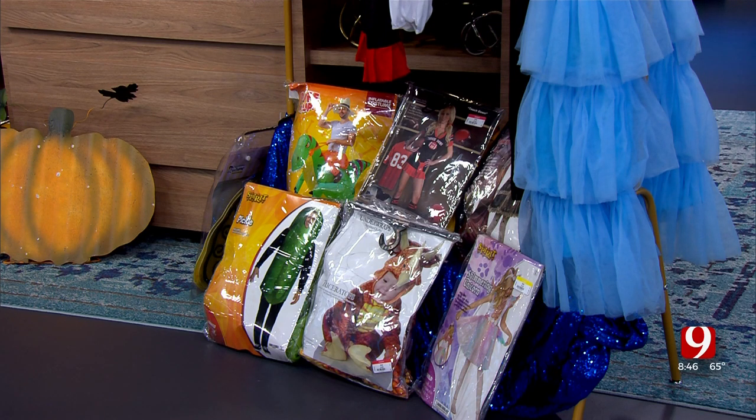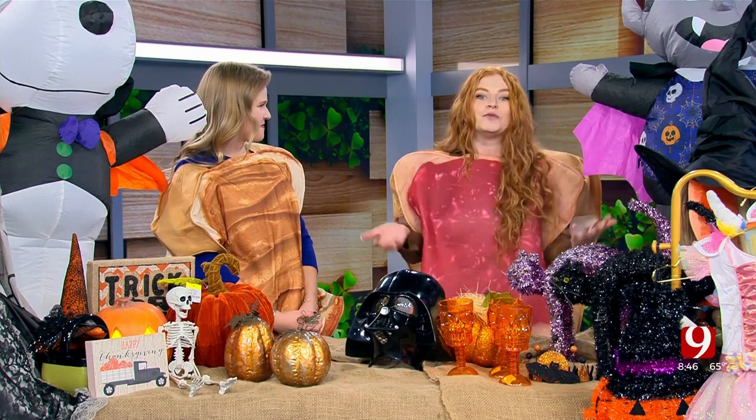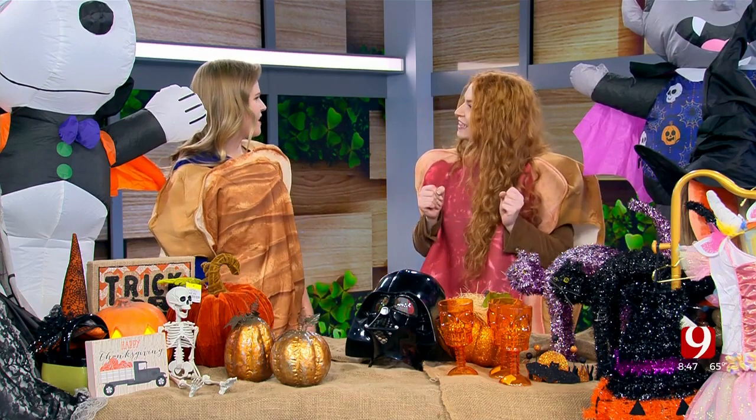We actually have two Halloween HQs, or headquarters as we call them, that are staffed with a little bit more merchandise than our other 25 stores. Every single store has costumes available, and we're stocking several times an hour. But there are two Halloween HQs — on 89th and Penn in Oklahoma City, and then 15th Street in Midwest City — where you can shop more items you may be needing for your Halloween.